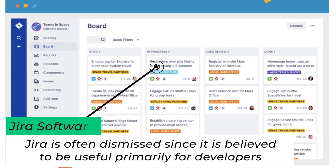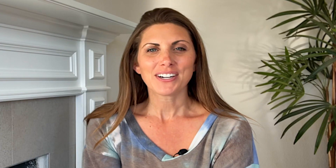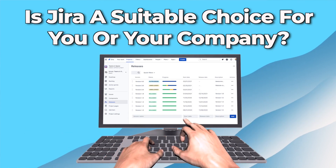However, Jira is often dismissed since it's believed to be used primarily for developers. Therefore, keep watching this video to determine whether or not the Jira platform is suitable for your needs. Is Jira a suitable choice for you or your company?